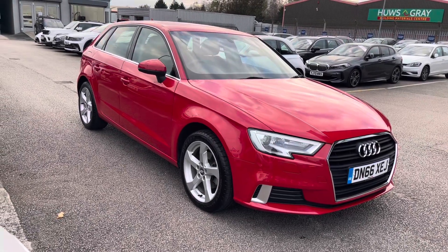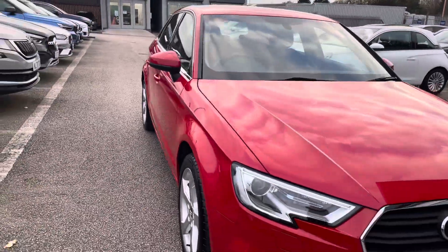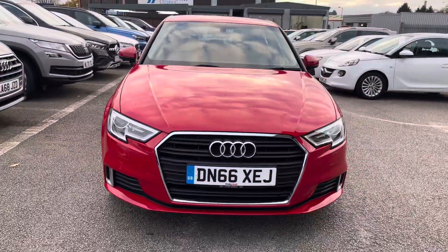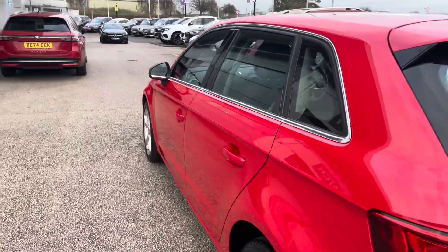Hello, my name's Lissie from Motor Match Stafford, and today's 360 exterior and interior tour is on this Audi A3 1.0L TFSI Sport Sportback, which is a petrol manual. This vehicle is Euro 6 compliant and is finished in Tango Red Metallic.